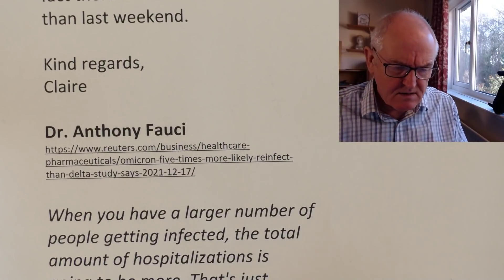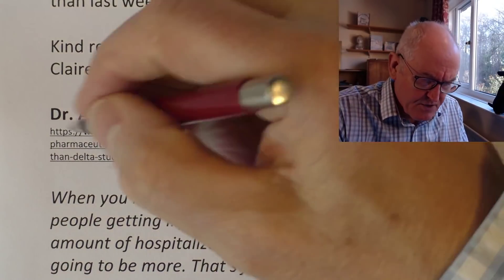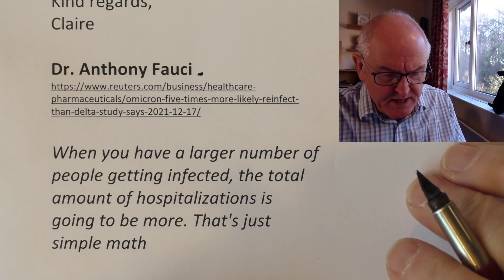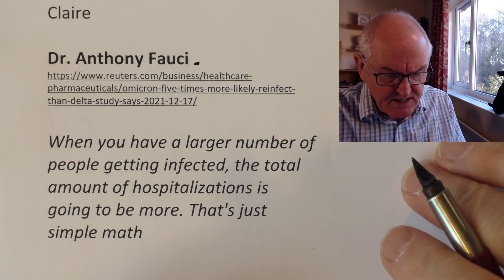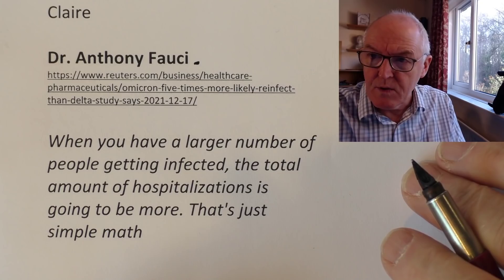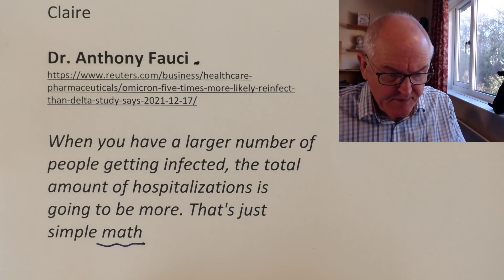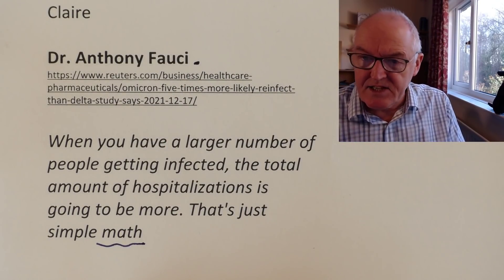Let's counteract that with a note of caution. Dr. Anthony Fauci said: 'When you have a larger number of people getting infected, the total amount of hospitalisations is going to be more — that's just simple math.' So the caution is that there will be a very large number of people infected with this, and even if only a small proportion need hospitalisation, we could be in for issues in the United States.